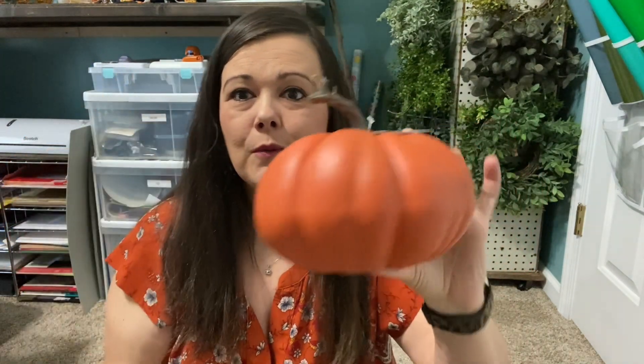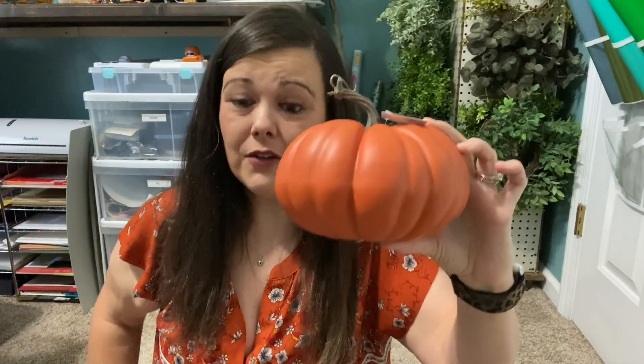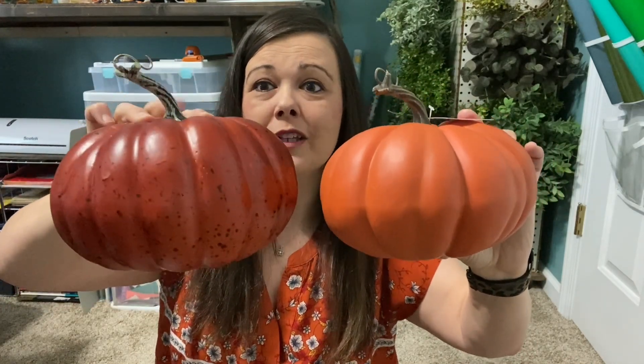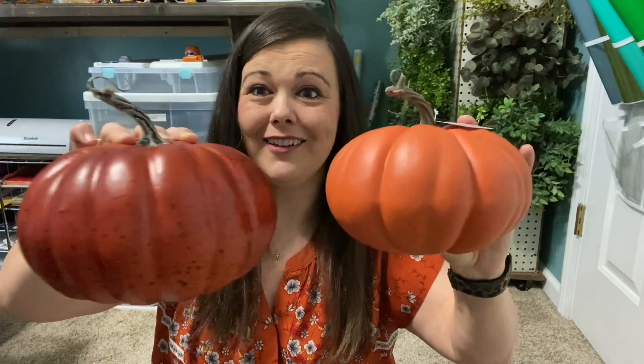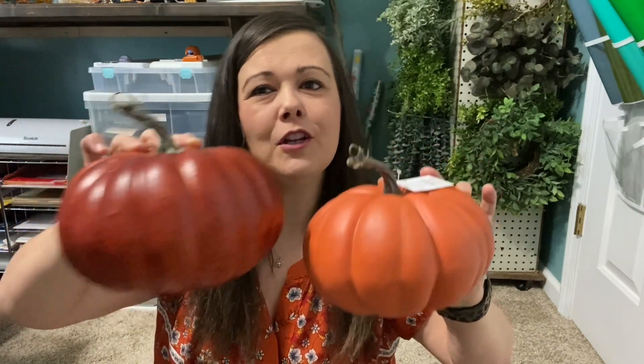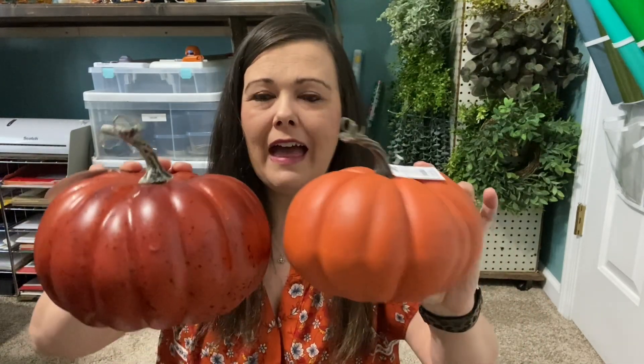Then I went to Hobby Lobby. I got two of this size — these were originally $9.99 with 40% off, so they're actually six dollars. Let me show you a comparison: this one was three dollars from Dollar Tree, this one was six dollars from Hobby Lobby. They're similar — both styrofoam — but I think the colors are even prettier at Dollar Tree. I like the contrasting colors and sizes. I'm going to use them all on my hutch, which last year was really lacking something.